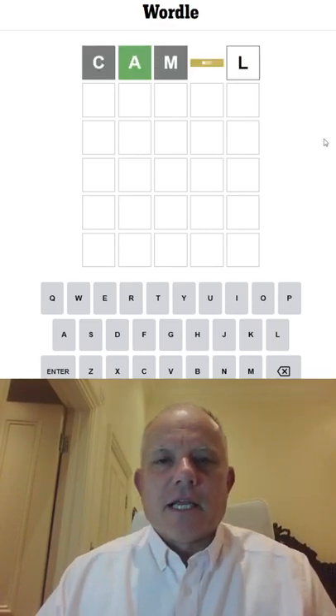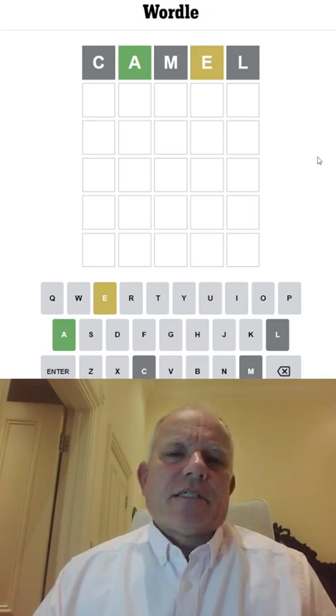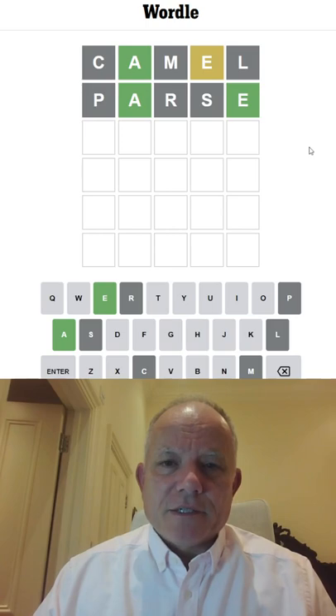I'm going to start with Camel today, which... Ooh, E is not in the right place there. Let's try Parse. Look at that, gets E to the end, which is where it should be, but none of the other letters are right.